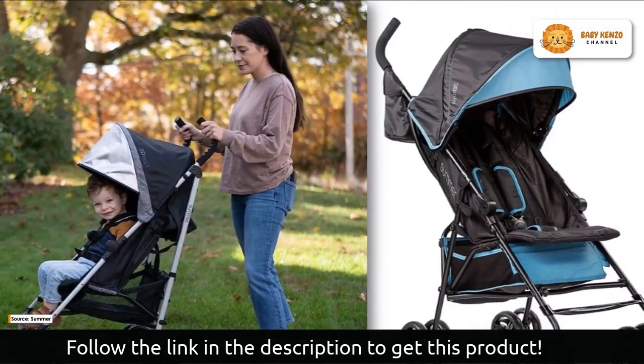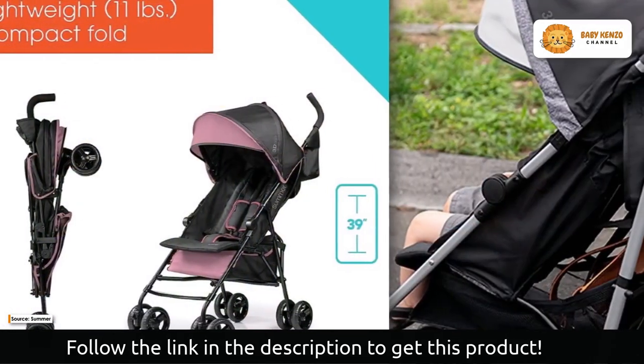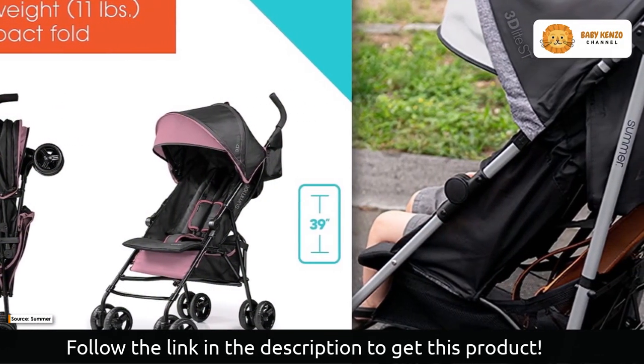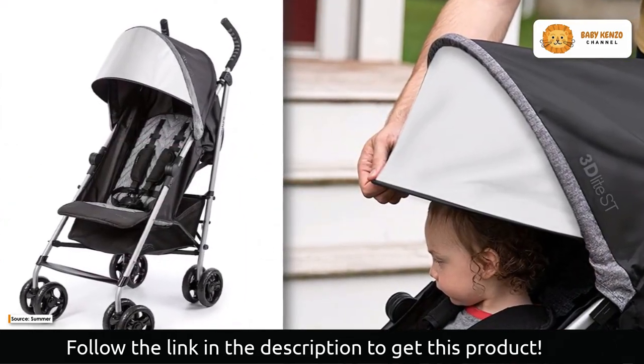The easy compact fold allows for hassle-free storage and effortless portability. Take it with you wherever you go and enjoy the hassle-free canopy with a flip-out sun visor, providing perfect protection on sunny days.